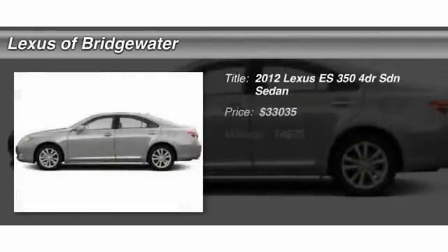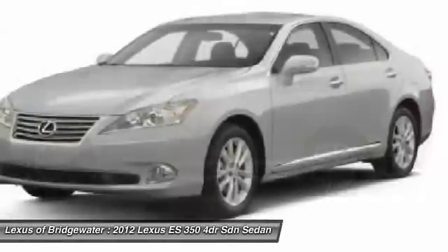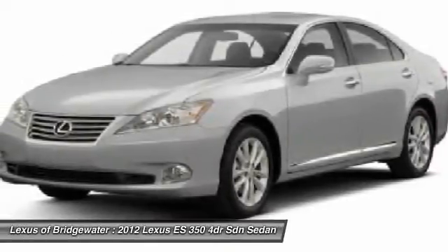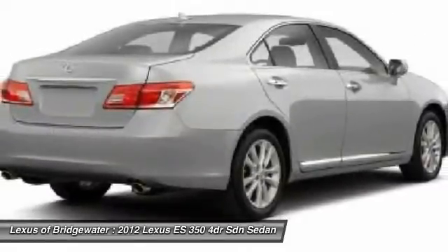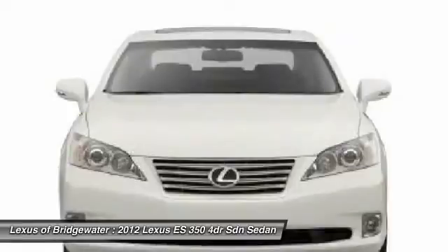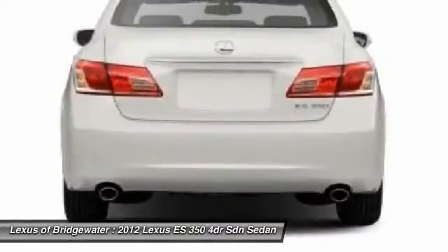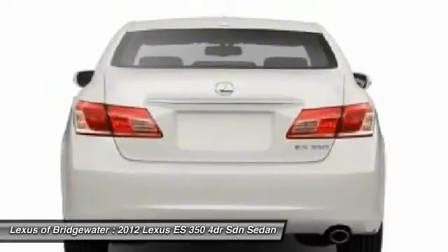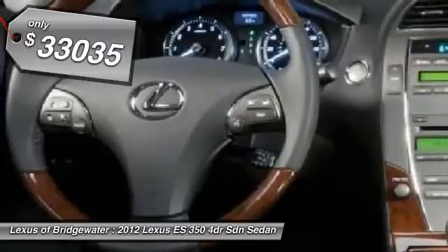The 2012 Lexus ES350. The Lexus ES350 is a sophisticated combination of distinctive styling, luxury, and smooth performance. A 3.5-liter V6 engine propels the ES from 0 to 60 miles per hour in 6.8 seconds, and the countless standard interior features transport you to a new level of luxury and convenience, and it's priced below $35,000.